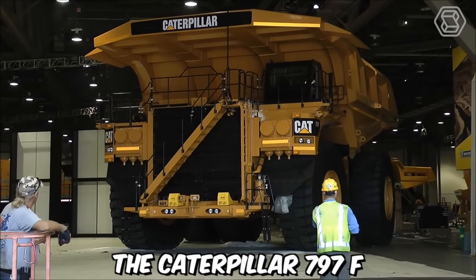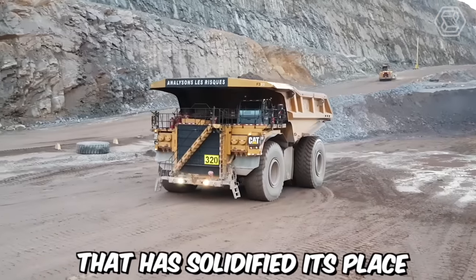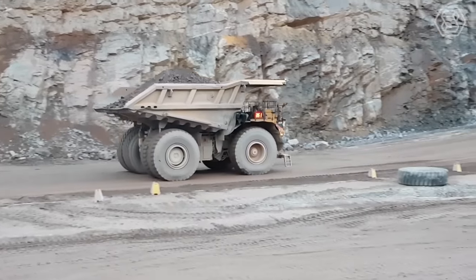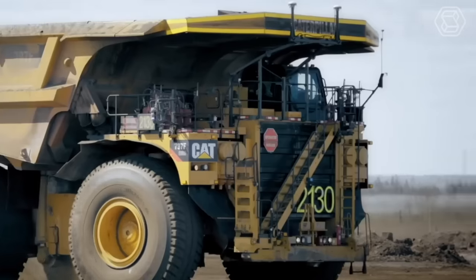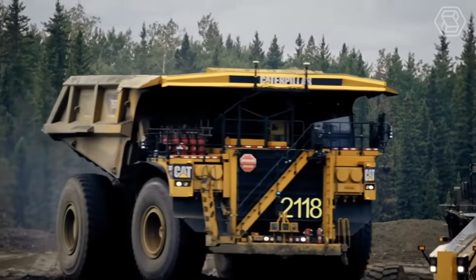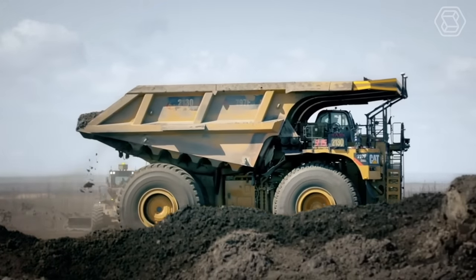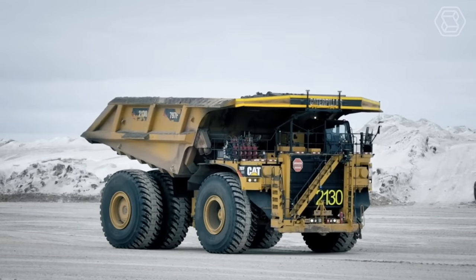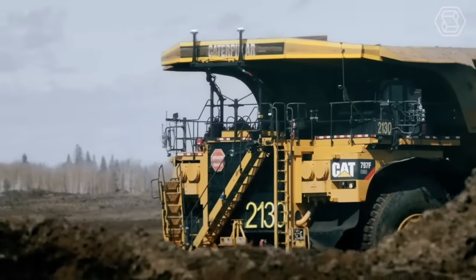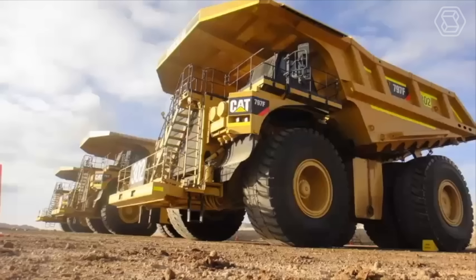The Caterpillar 797F Off-Highway Truck is a colossal and highly capable machine that has solidified its place as one of the largest and most powerful trucks in the world. Its rugged and robust construction, coupled with a powerful engine, allows it to tackle the most challenging terrains and operate under extreme conditions typically encountered in mining applications. The 797F represents the next generation of Caterpillar's off-highway trucks, with advancements in payload capacity, engine technology, drivetrain efficiency, and operator comfort.